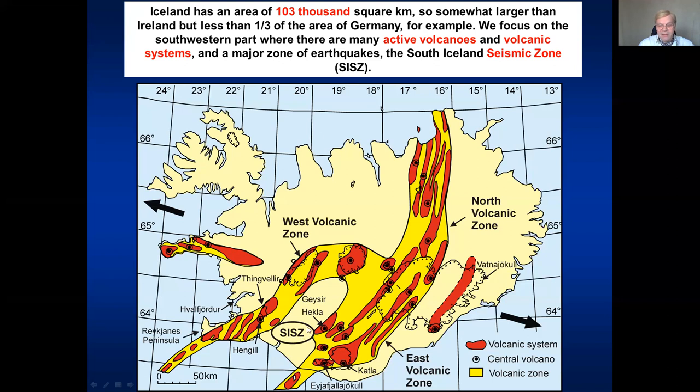Inside the active volcanic zones there are specific volcanic systems, which I will explain later. Those are often areas with a big volcano in the center, but some systems on the Reykjanes Peninsula do not have any particular central volcano. There is seismic and earthquake activity particularly in the south Iceland seismic zone, which generates the largest earthquakes in Iceland, together with a zone in northern Iceland. There are two volcanic zones in southern Iceland and one in the north.